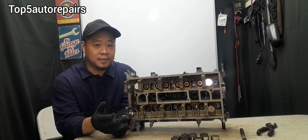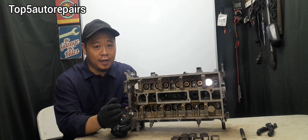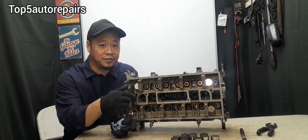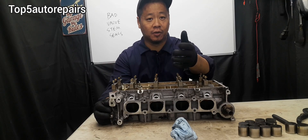Another example: let's say you went grocery shopping and parked your vehicle for about an hour or so. You come back out, start your vehicle, and you see some sort of blue smoke coming out of your exhaust that only lasts for maybe about 5 seconds or so — that could be another sign that your valve stem seals are bad.